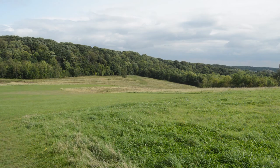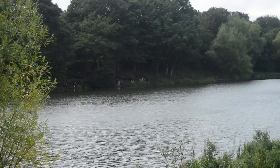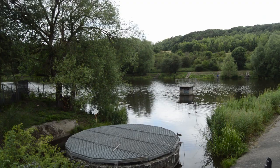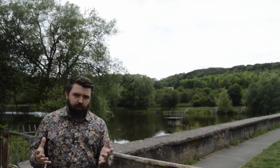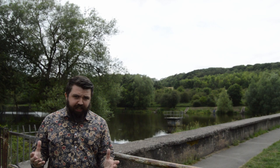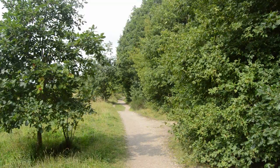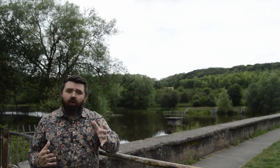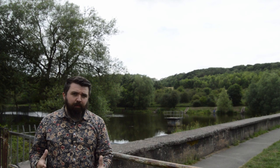Westwood Dam was constructed by Newton Chambers to supply water for the Thorncliffe ironworks. In the 1970s the dam was drained and dredged, and it has been a fishing lake since the 1980s. There was also Westwood Station, part of the Blackburn Line of the Great Central Railway, believed to have been opened by 1876. It would have served Westwood Row and helped deal with traffic caused by Newton Chambers. It closed in 1940 and the last traces disappeared with the landscaping of the area in the 1970s.